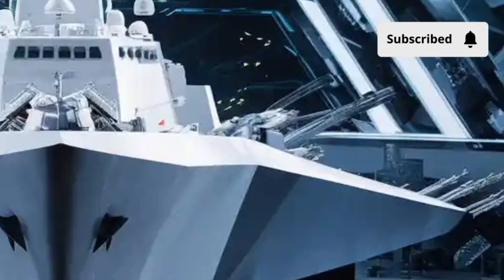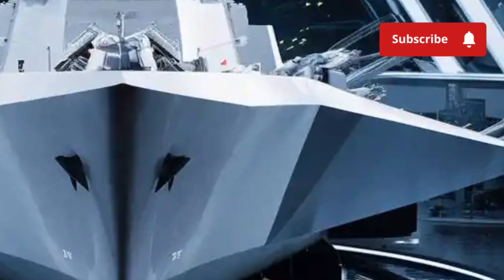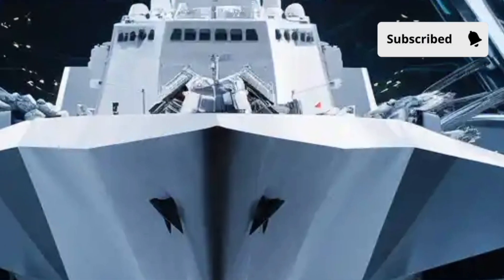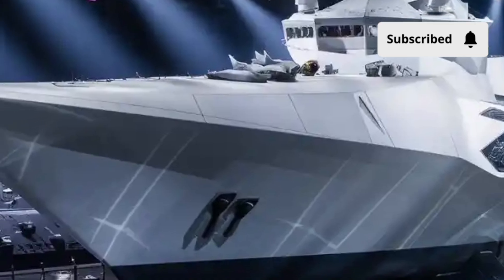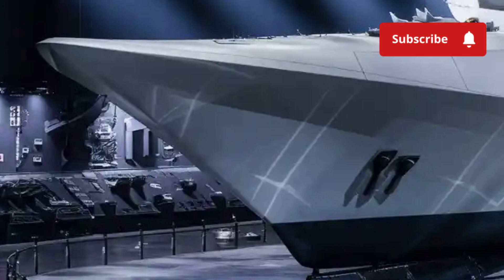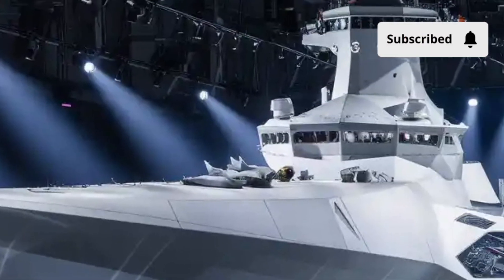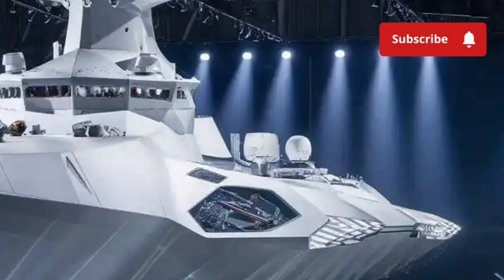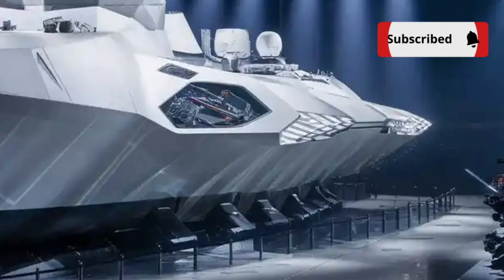The heart of the Zumwalt is its performance. Powered by an advanced integrated power system producing 78 megawatts, this destroyer is basically a floating power plant. This all-electric propulsion system generates enough energy to run a small town, and it sets the foundation for future weapons like electromagnetic railguns and directed energy lasers. Almost everything on the Zumwalt is electric — including propulsion, weapon systems, sensors, and even damage control functions — making the ship incredibly quiet, incredibly fast, and incredibly powerful on the energy side.